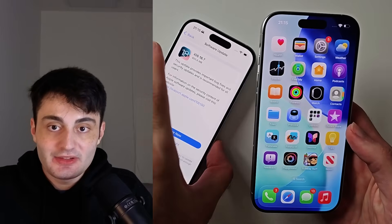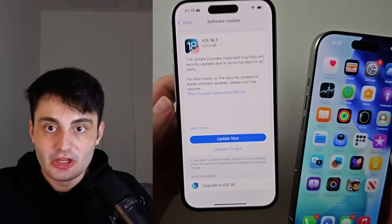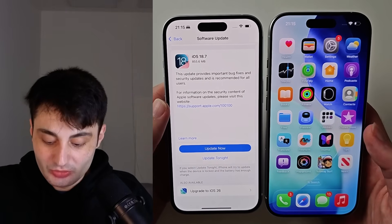iOS 18.7 will not introduce any of the new features which you get in iOS 26. This is just a security update, so if you want the new features you're probably going to want to update to iOS 26 as well.